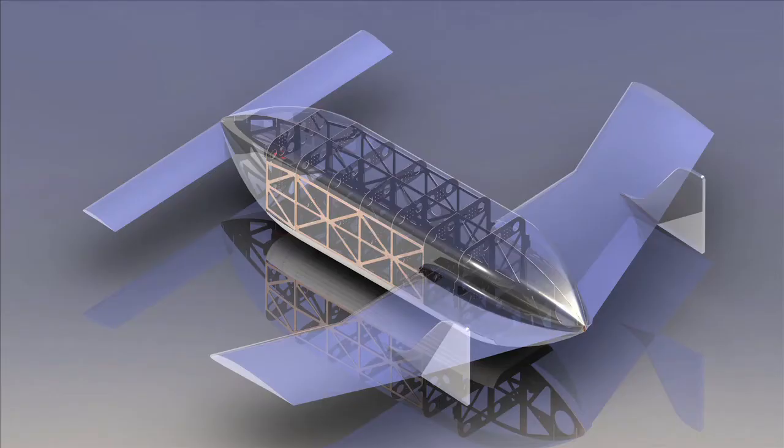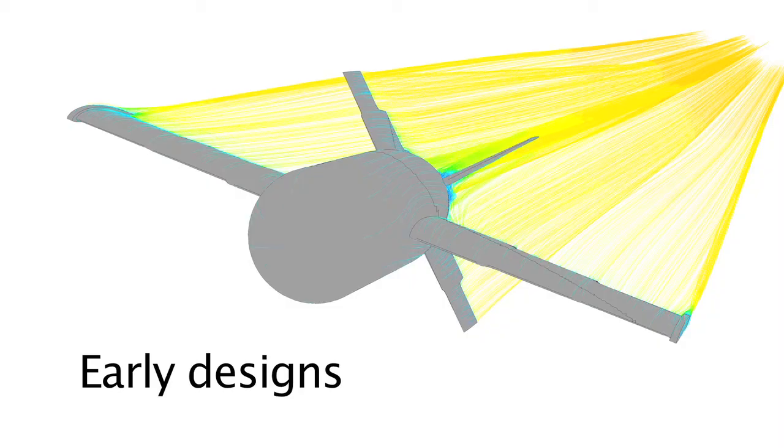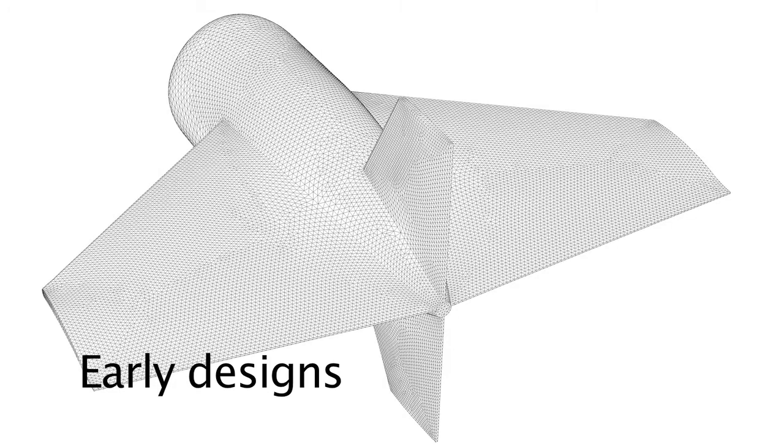The WVU researchers' creations are smart munitions. They are shaped like traditional 60- and 40-millimeter mortar shells and launched using conventional mortar systems. Once airborne, the UAVs deploy wings and fly to their destination to transmit video or photos or unleash weapons.